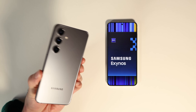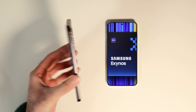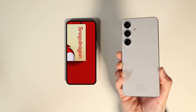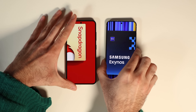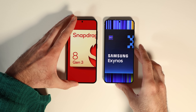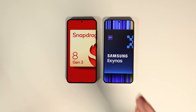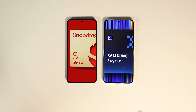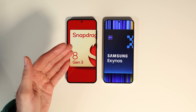This is the Galaxy S24 I bought from Canada in Onyx Black, and this is the Galaxy S24 I bought from Germany in Marble Grey. Apart from the color, they should be the same, right? That's not the case. This year Samsung put an in-house Exynos 2400 as the chipset on the global version and Snapdragon on North America and selected markets.